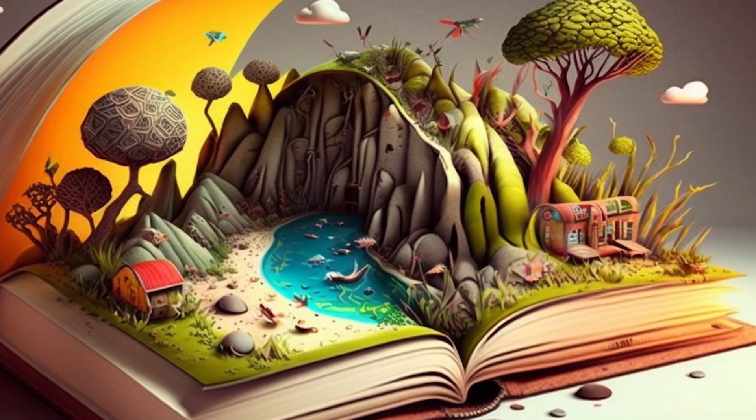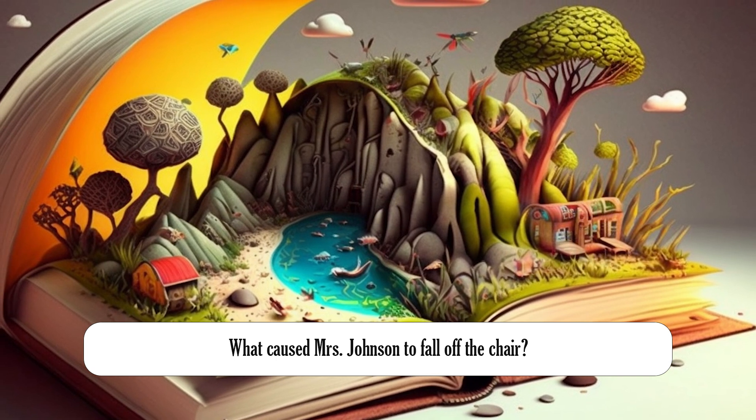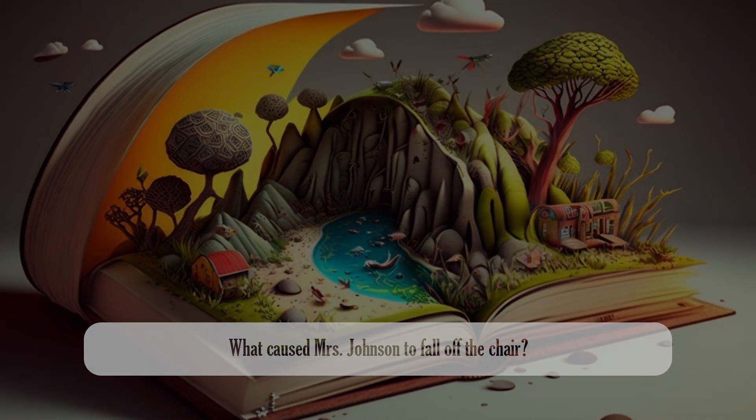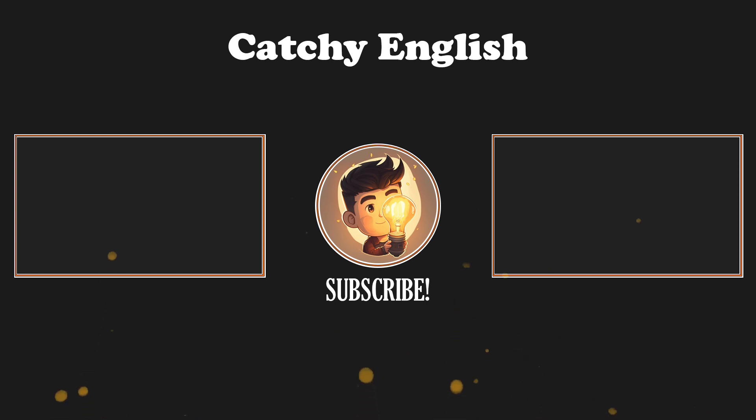Here is the last question: What caused Mrs. Johnson to fall off the chair? Leave your answers in the comments section below. Thanks for watching. We hope you enjoyed it and learned something new. Please don't forget to give it a thumbs up and hit the subscribe button to stay updated on all of our latest content. Keep practicing your English skills and stay tuned for more exciting videos coming soon. See you next time.